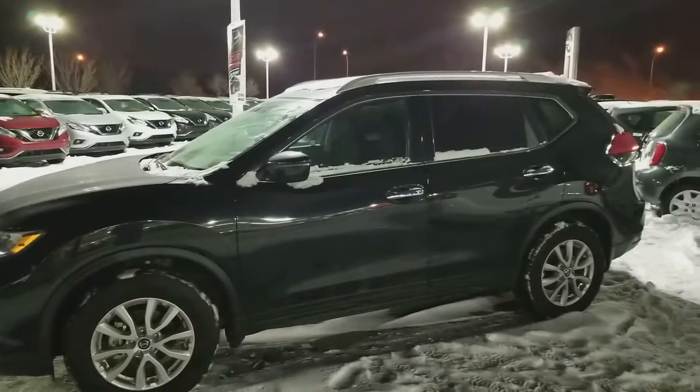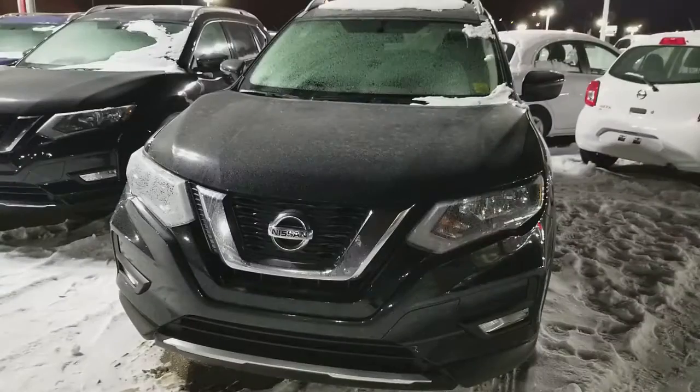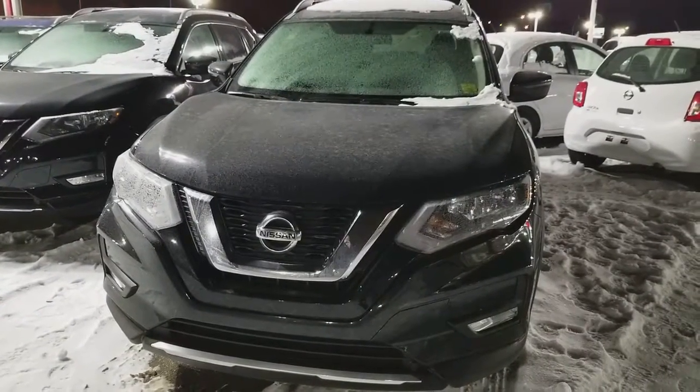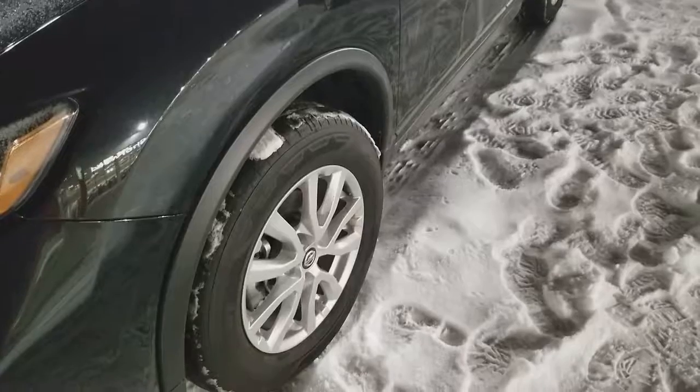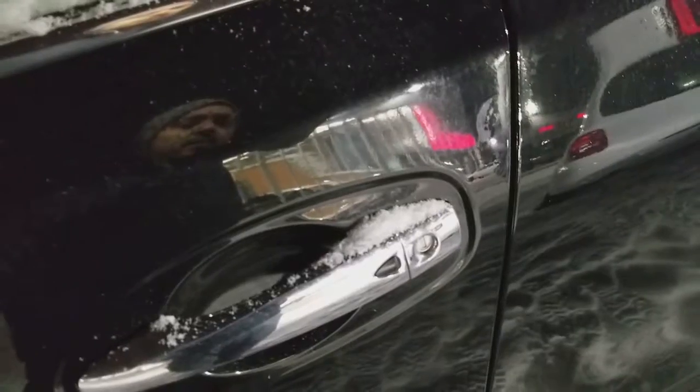Good evening. Abdul Aizah Harpy from Shiv Nissan. Quick video on this beautiful 2017 Nissan Rogue SV all-wheel drive. It comes with LED daytime running lights, fog lights, alloy wheels, heated outside mirrors, keyless entry, and all power inside.